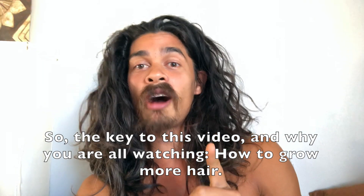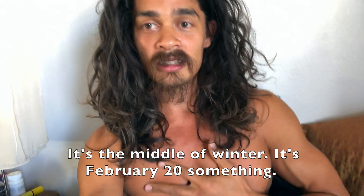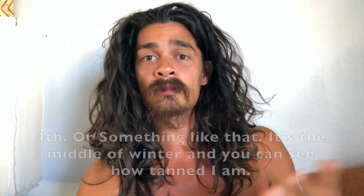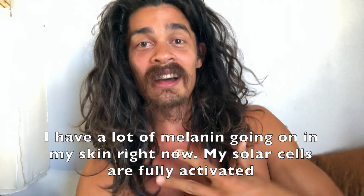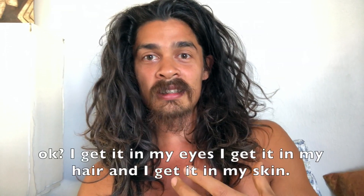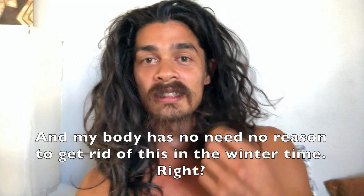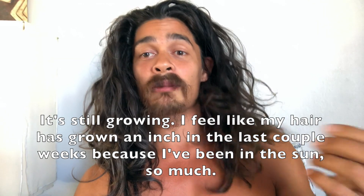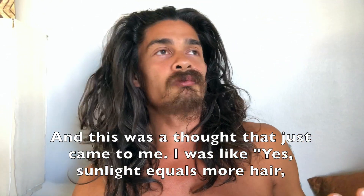The key to this video — how to grow more hair — it's simple, it's one sentence: get out in the Sun. It's the middle of winter, it's February, and you can see how tanned I am. I have a lot of melanin in my skin right now — my solar cells are fully activated — which means my internal nervous system is also filled with light. I get it in my eyes, in my hair, and on my skin, naked, so that all my solar cells are optimized. My body has no reason to get rid of this in the winter time; I feel like my hair grew an inch in the last couple of weeks because I've been in the Sun so much.